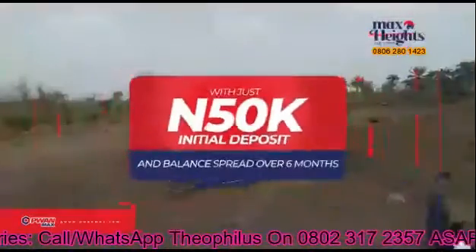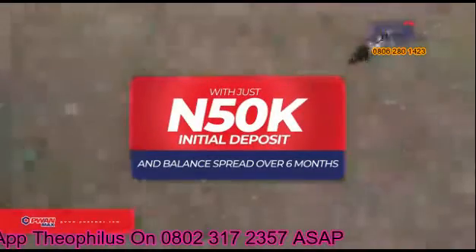With just 50,000 Naira initial deposit and the balance spread over 6 months, you can secure your piece of this estate.